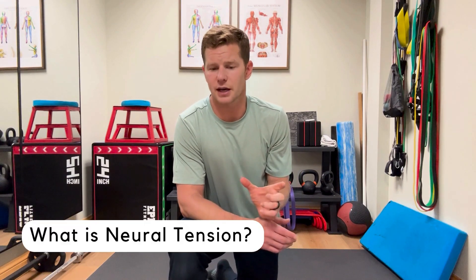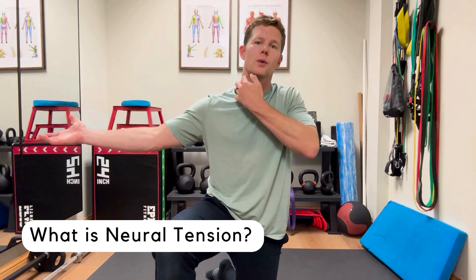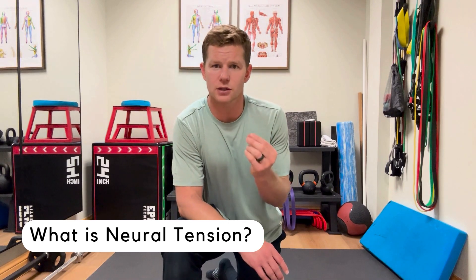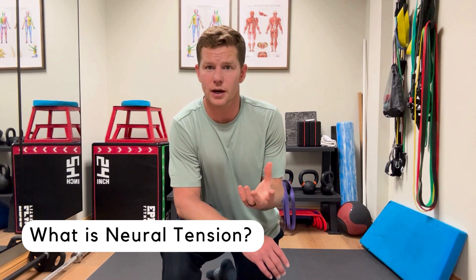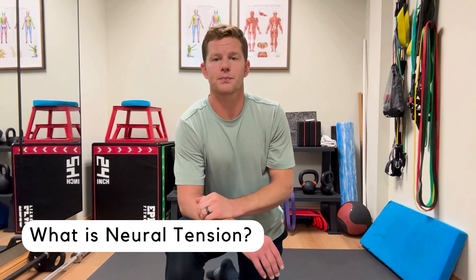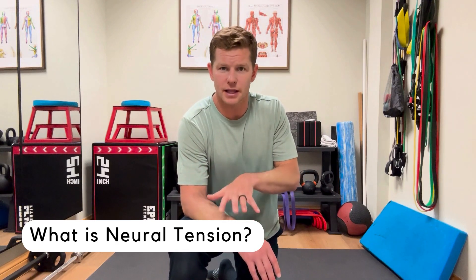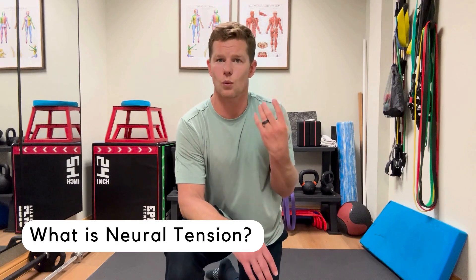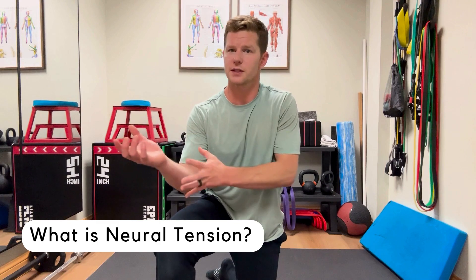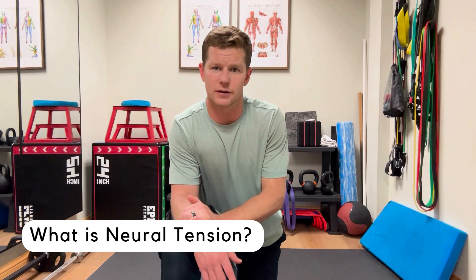Think about the nerves as long wires that run all the way from your neck down into your hand. If that wire is getting pinched, compressed, or entrapped somewhere, it's not going to be able to send its signal appropriately to the muscles. Nerves give you sensation — when I touch the back of my arm, that's the nervous system giving me feedback — but they also control muscular function, so we get both sensation and motor output from the nervous system.